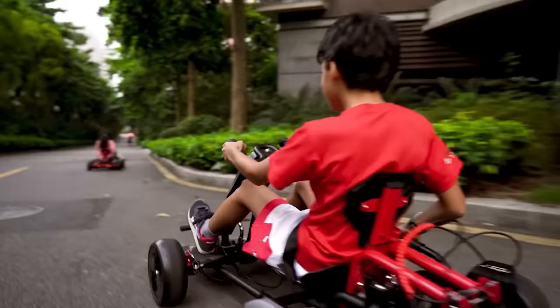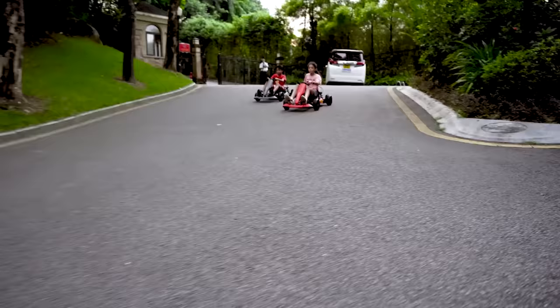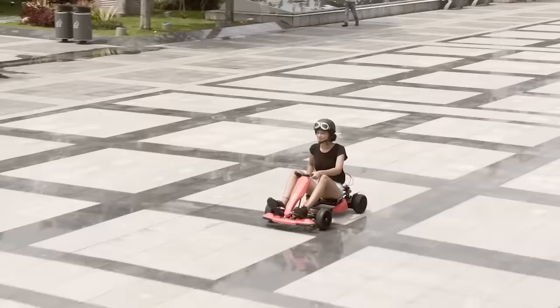By the way, the Go-Kart is compatible with any hoverboard model. Since the seat is really low, the manufacturer has added shock absorbers which soften the shaking, making the trip much more comfortable. The device costs $400.